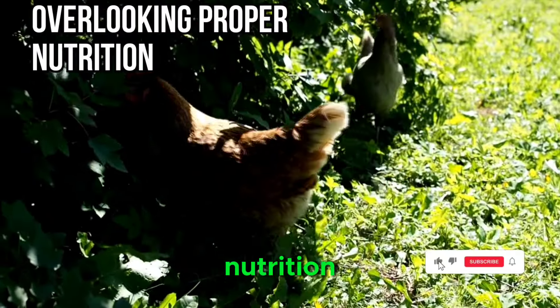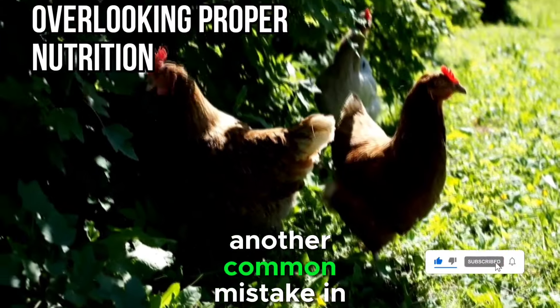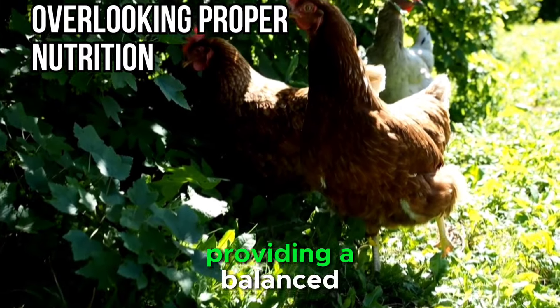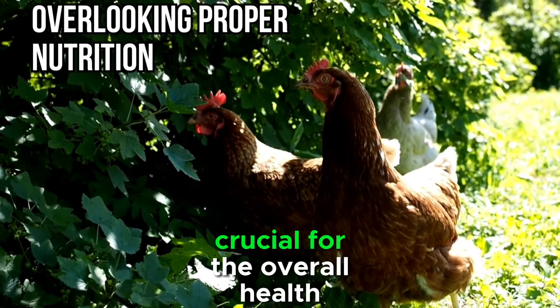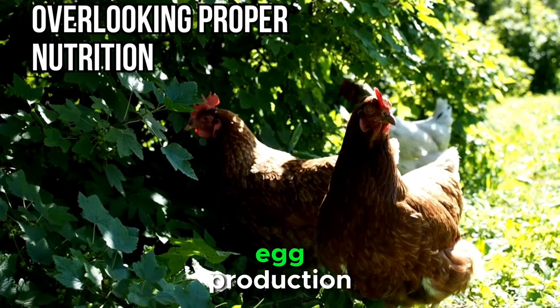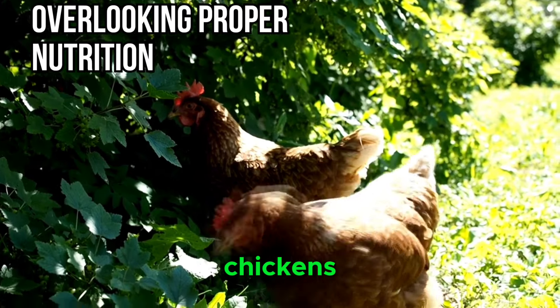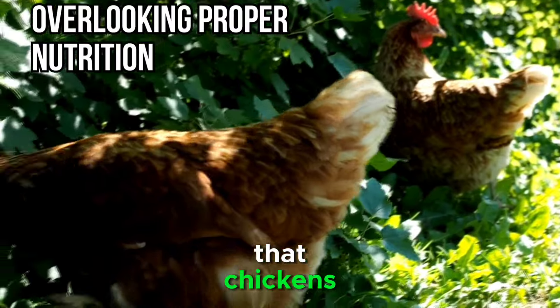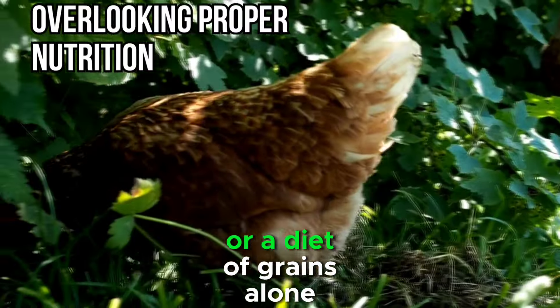Mistake 3: Overlooking Proper Nutrition. Another common mistake in backyard chicken farming is overlooking proper nutrition. Providing a balanced and nutritious diet is crucial for the overall health, egg production, and longevity of your chickens. Some novice farmers may mistakenly believe that chickens can thrive on scraps or a diet of grains alone.